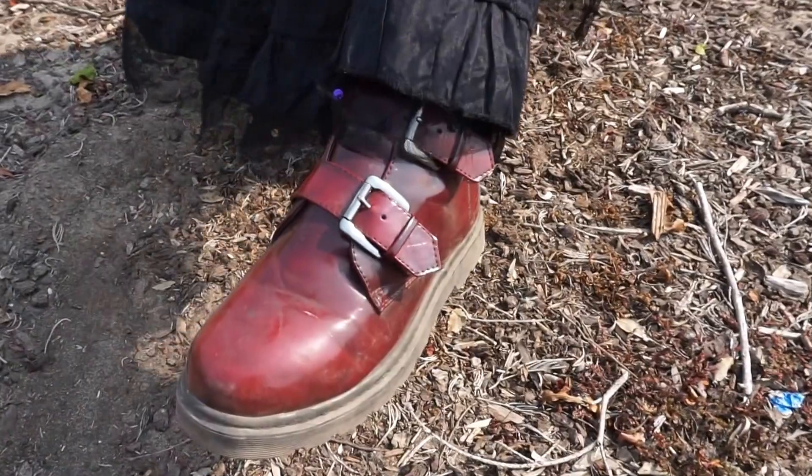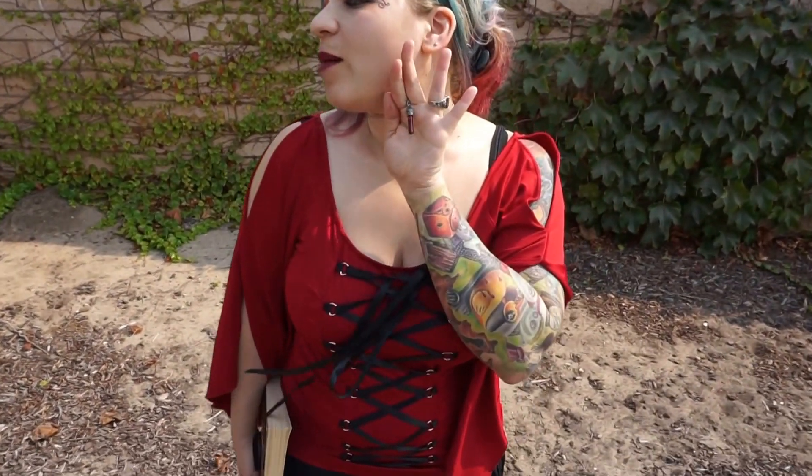A lot of times they have better prices than the popular shops online. I have these beautiful buckle boots that I got — they're faux leather, they're from Forever 21. And I have this really nice blood amulet necklace.